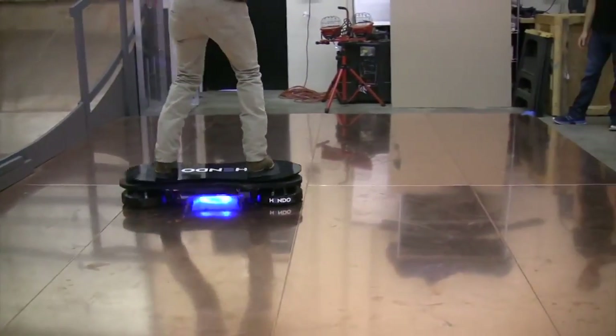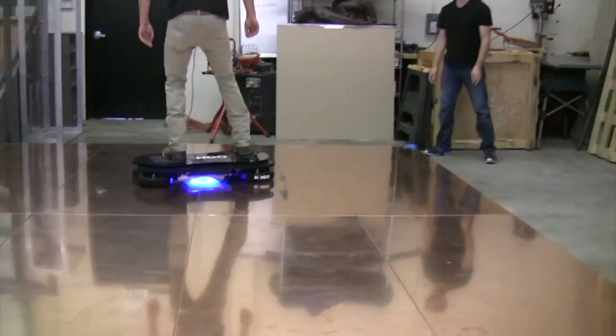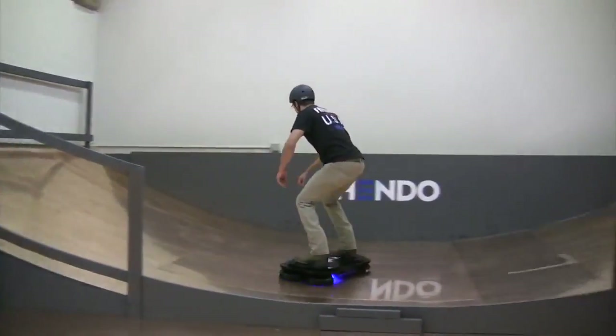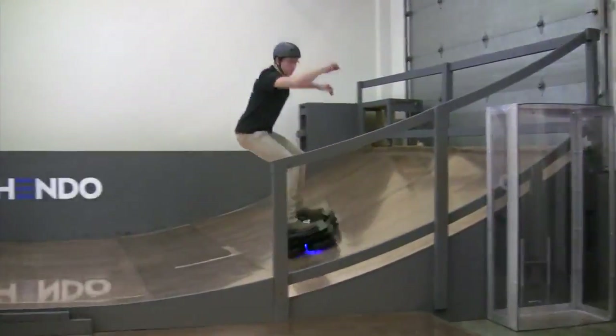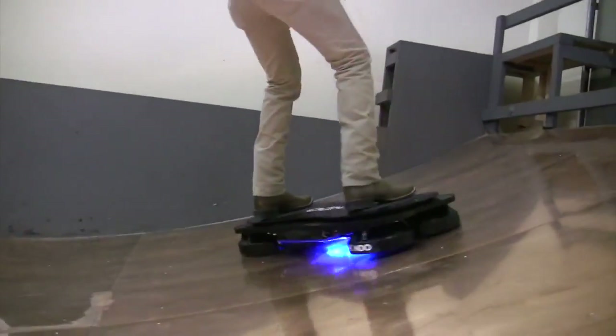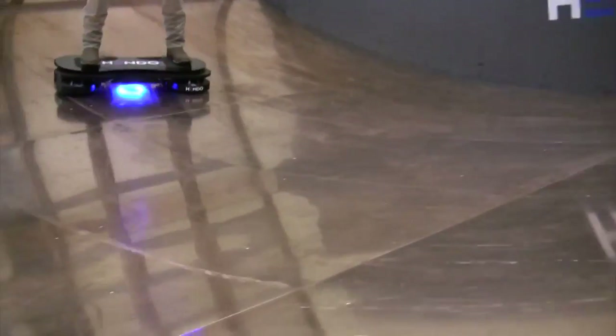It finally happened. Someone has built a working, rideable hoverboard. A California company called ArxPax has created a new type of magnetic field levitation technology that can not only support the weight of a full-grown person, but also turn and accelerate based on how the rider leans. It looks and feels like a precursor to Marty McFly's hoverboard from Back to the Future Part 2.